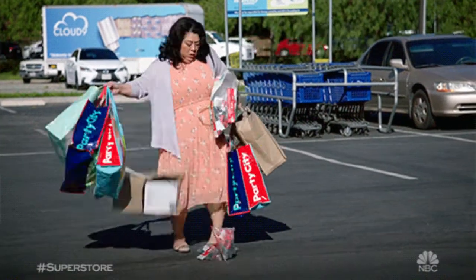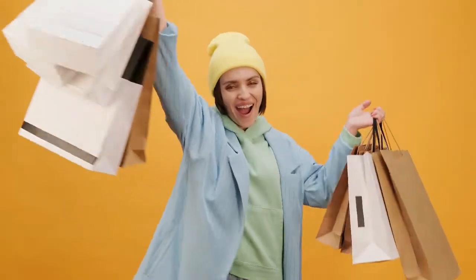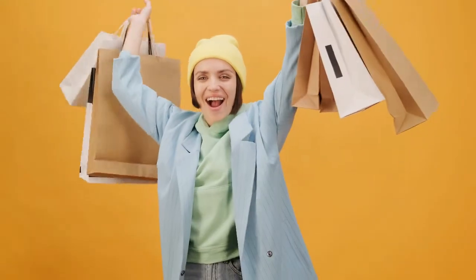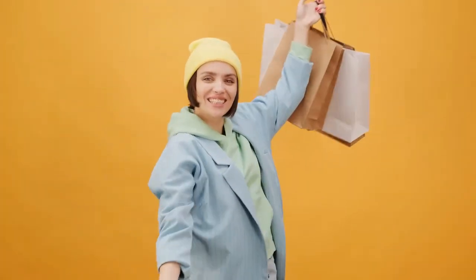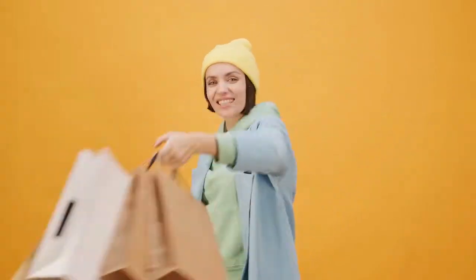Point number one: shop when there are promotions. A lot of us decide to shop whenever we have time or whenever it's convenient, but if you want to save money then you have to shop when there are promotions, or keep an ear open for items that are on promotion.